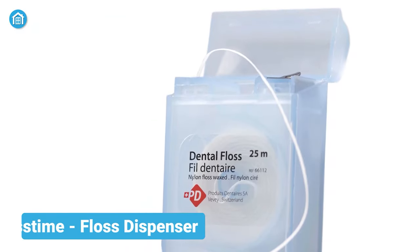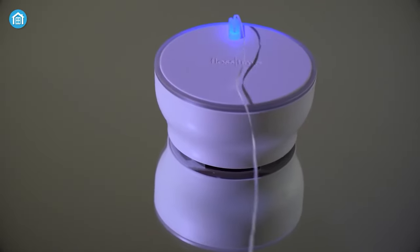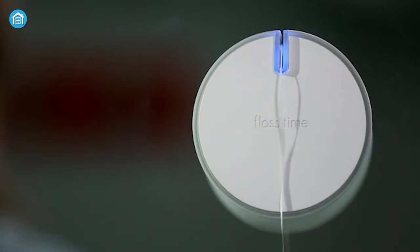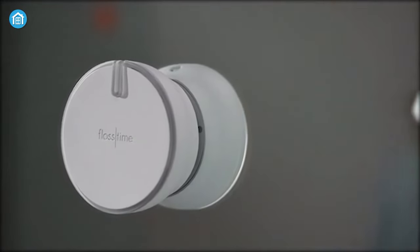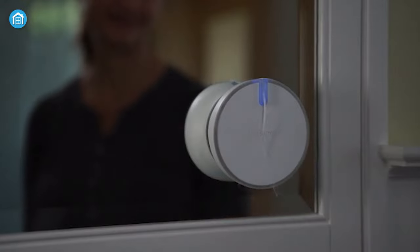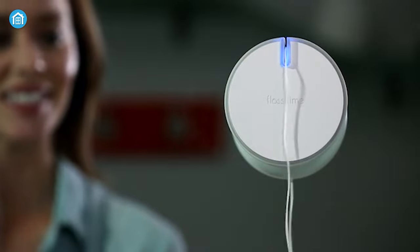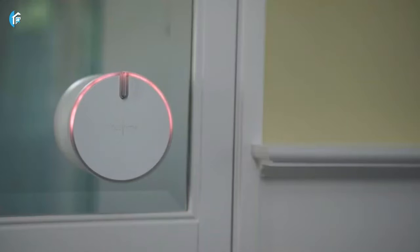Now we're all familiar with traditional floss dispensers, but are you familiar with a smart floss dispenser? Check out the Floss Time — apparently the world's first smart floss dispenser. It's a beautiful looking floss dispenser that can be mounted on your washroom mirror easily. After mounting, just tap once and the floss will automatically come out. It will also start to keep track of your floss timing once you start doing it on a daily basis. And if you ever miss your usual timing, it will automatically give you a visual reminder through its smart built-in LED indicator.